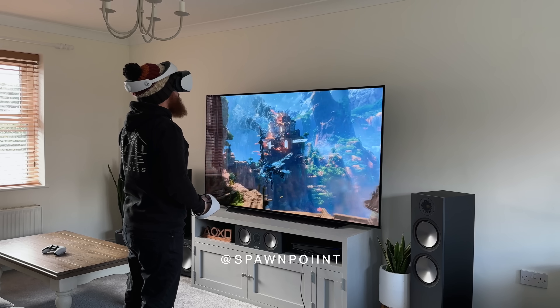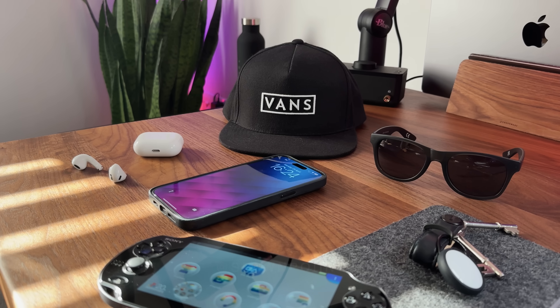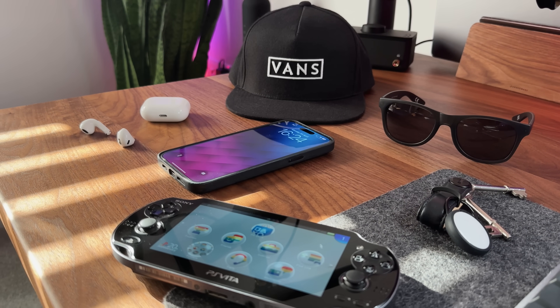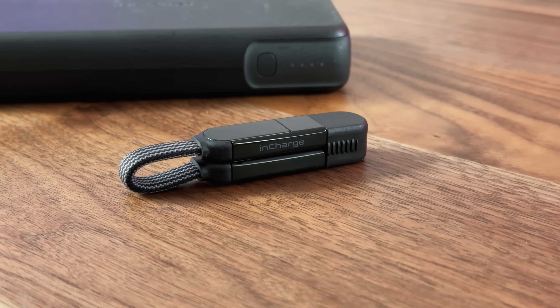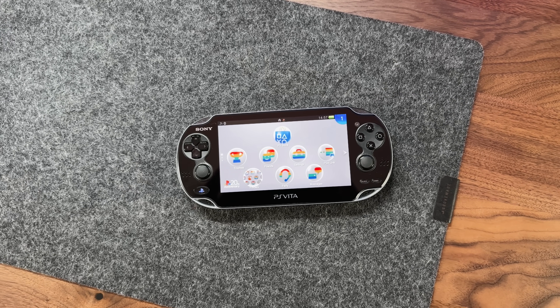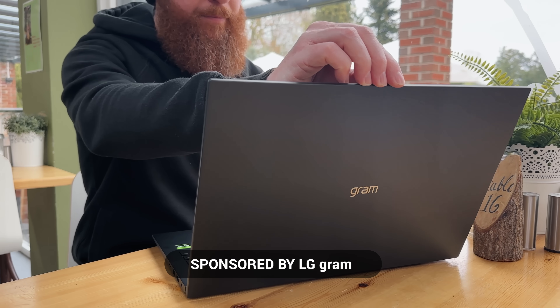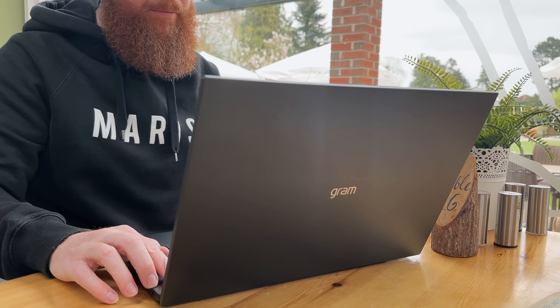Hello everyone, it's Spawn Point. When I'm not gaming or reviewing tech on the channel, I sometimes leave the house. And when I do, these are the items or pieces of tech that I take with me. I'll go through them all today, and hopefully there will be a few ideas in here for your own EDC. I'll have linked to everything below if you want to check them out. Thank you to LG Gram for sponsoring a portion of today's video.